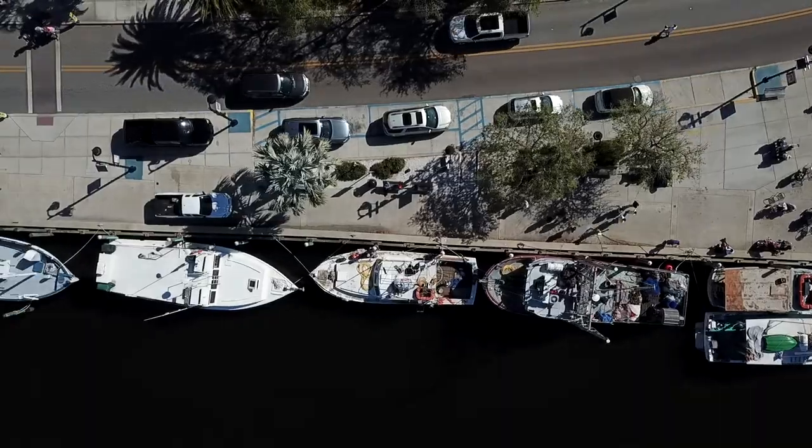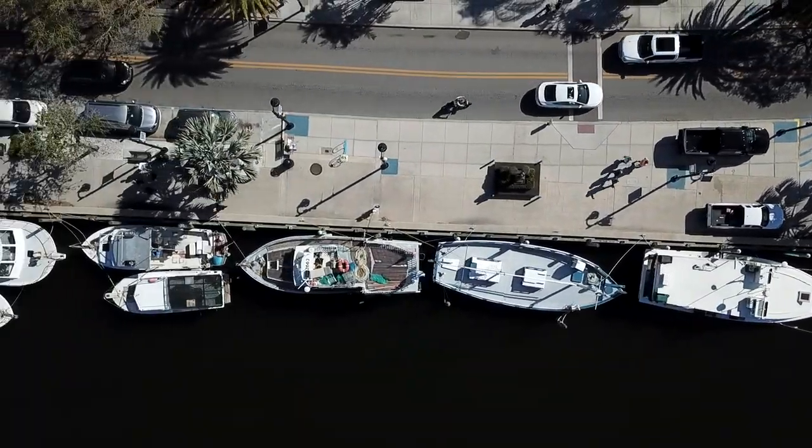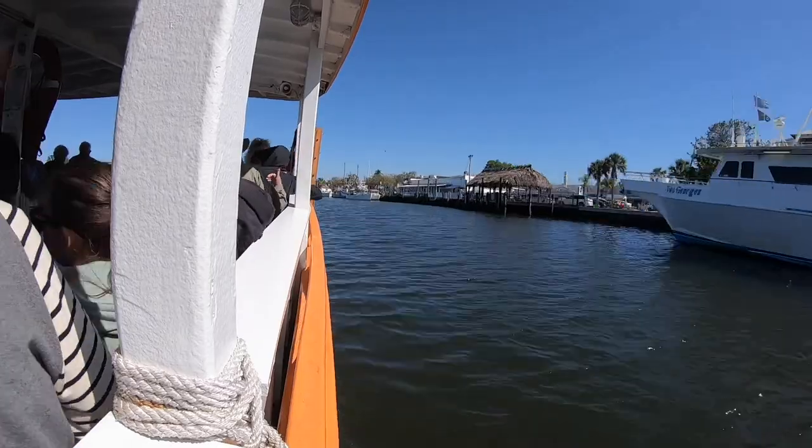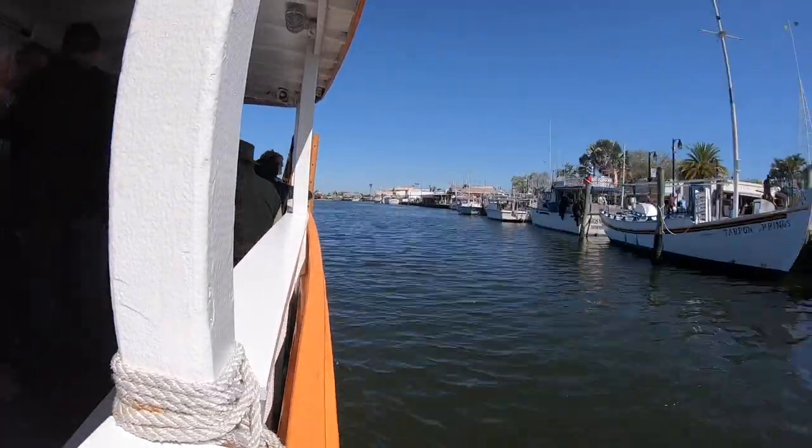This whole length of dock here — all of these boats that you see tied up here — are working commercial sponge boats. The city has reserved this whole length of dock for these guys so that they'd have some place to be able to unload their sponges.